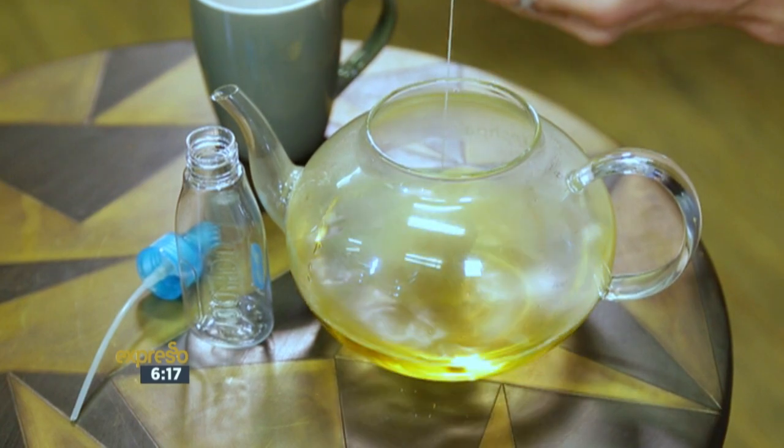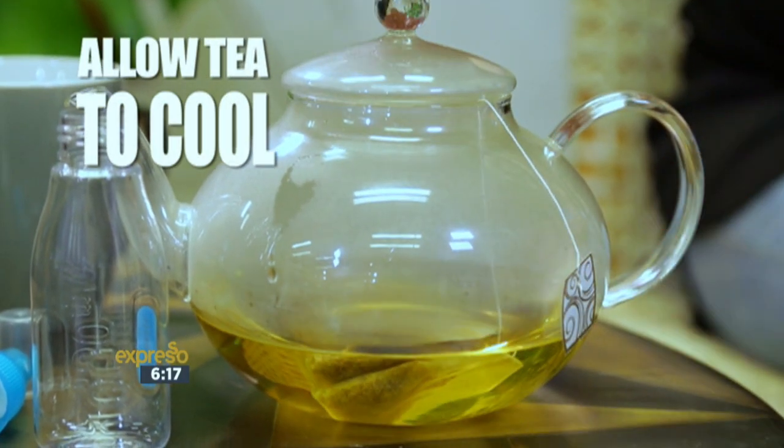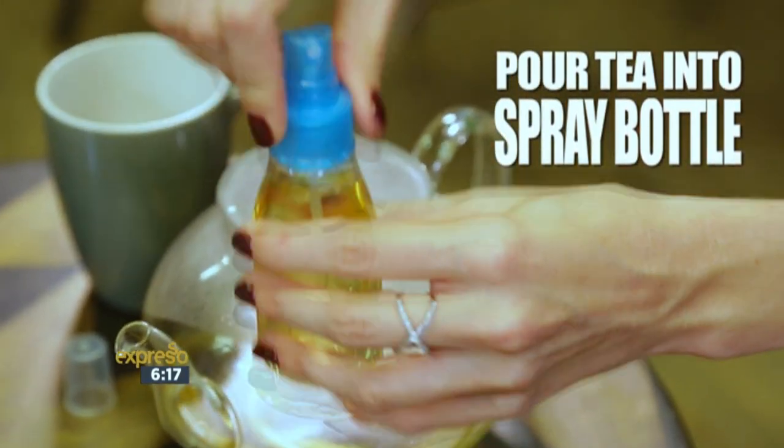So I have brewed a little bit of chamomile tea here and I'm just allowing it to cool. Once you've allowed the tea to cool, pour it into a spray bottle. Now it's time to really spray it all over your hair.